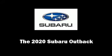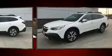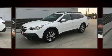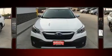Discerning drivers will appreciate the 2020 Subaru Outback. Smooth gear shifts are achieved thanks to the 2.5-liter four-cylinder engine, and for added security, Dynamic Stability Control supplements the drivetrain.